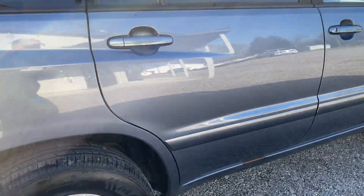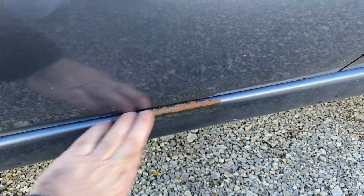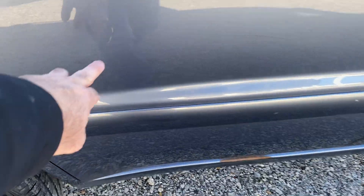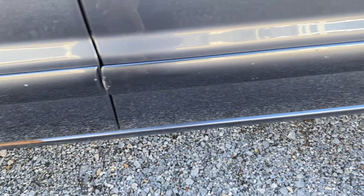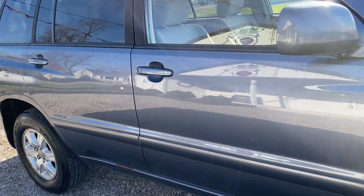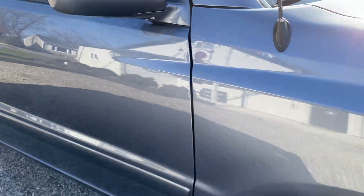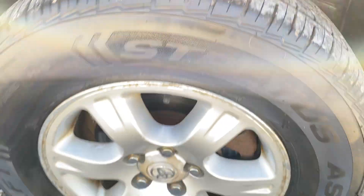Working our way down the passenger side here, we do have some paint taken off — it's not rusted through or anything like that. We do have a little nick scratch right there, a nick paint chip, a couple paint chips across the side. Come down the side here on the passenger side — a little nick on the mirror. Tire's in good shape.